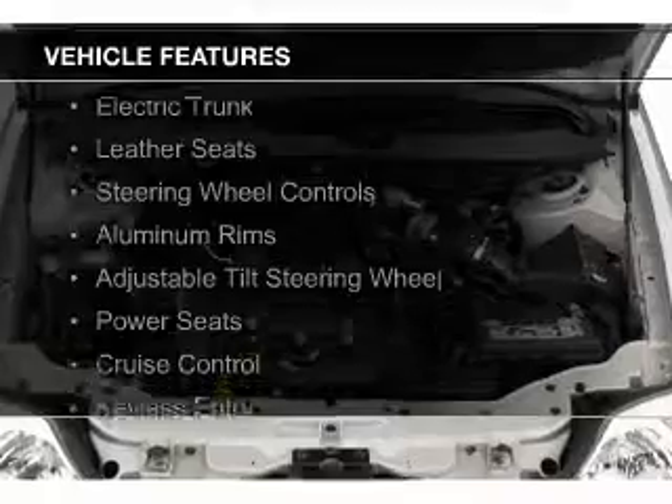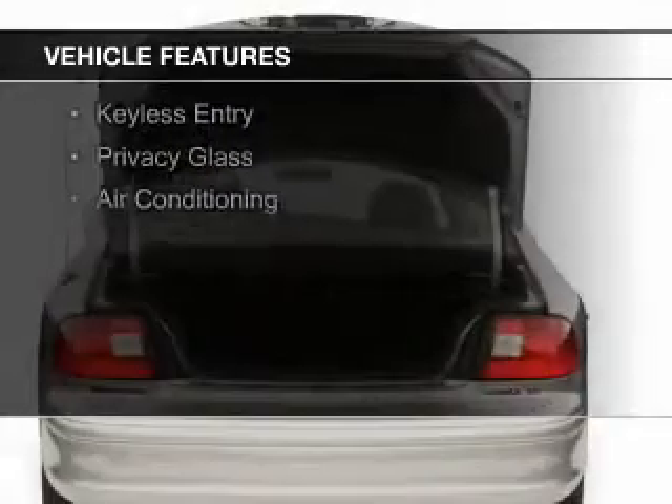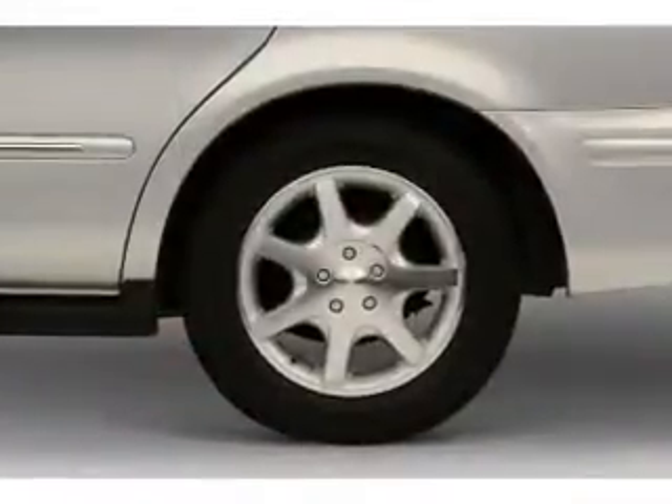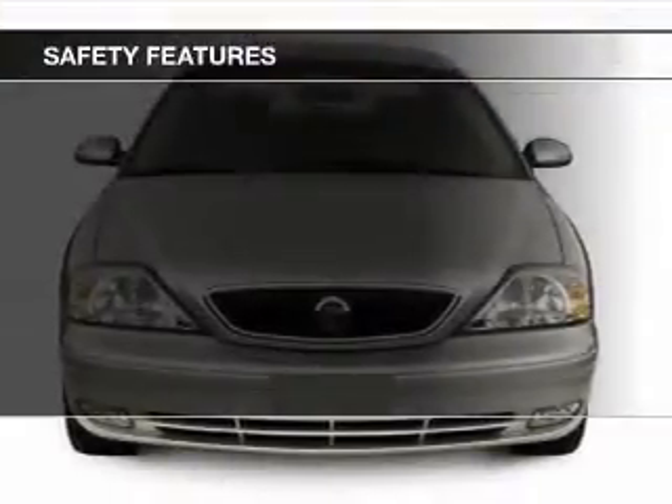The features include electric trunk, leather seats, steering wheel controls, aluminum rims, an adjustable tilt steering wheel, power seats, cruise control, keyless entry, privacy glass, and air conditioning.